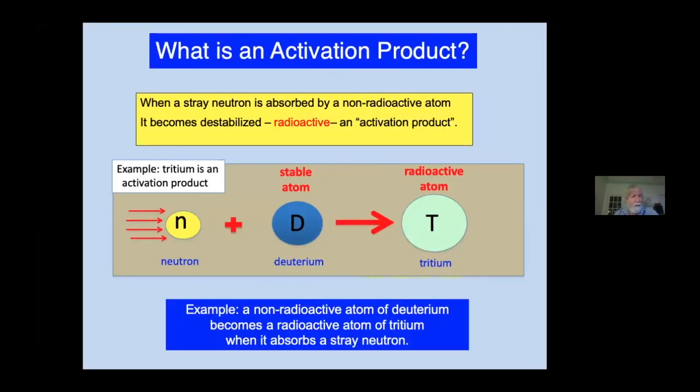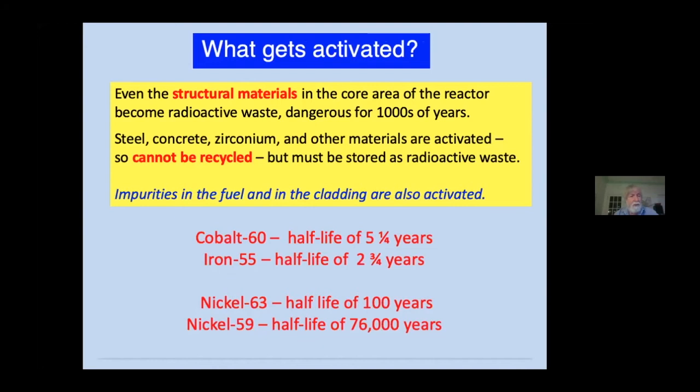The third family of radioactive waste materials are the activation products. When a non-radioactive atom in the core area of a reactor absorbs a stray neutron, it becomes radioactive. Ordinary hydrogen, for example, becomes radioactive tritium. The structural materials in the core area also become intensely radioactive because of neutron activation. Traces of cobalt-59 in the steel become intensely radioactive cobalt-60, emitting powerful gamma rays that pose a serious danger to workers. So the steel itself becomes radioactive. When nickel is activated and becomes radioactive, it has a half-life of 76,000 years. So all of these structural materials in the core area become long-lived radioactive waste.